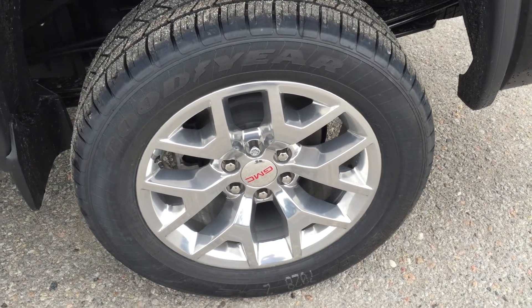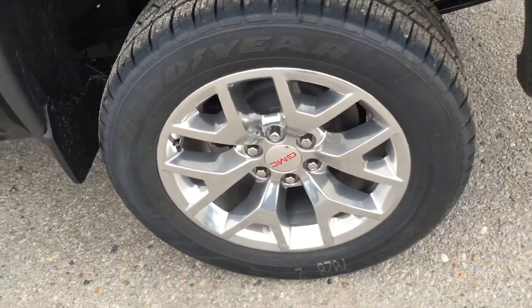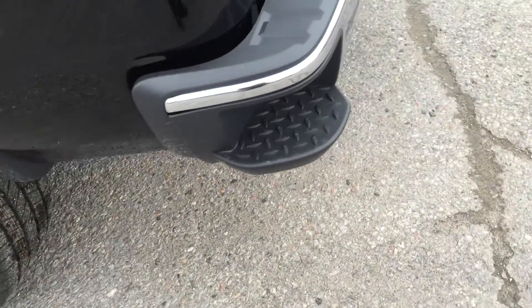Moving to the exterior, we've got 20-inch polished aluminum wheels with heavy-duty Goodyear tires, and a trailering package with this truck.